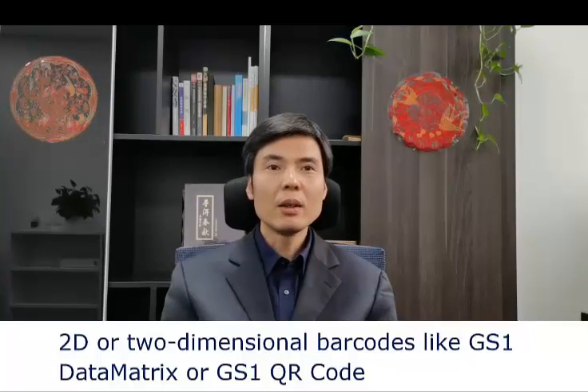In the world of scan for transport, we can see the need for 2D barcode scanning for certain applications.